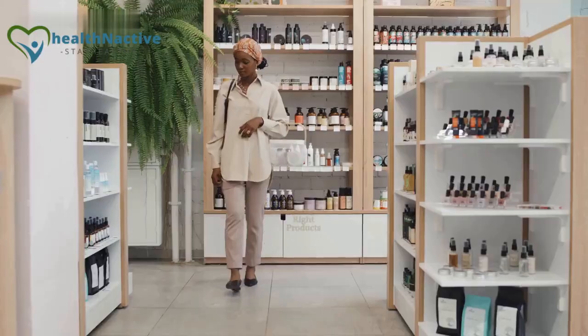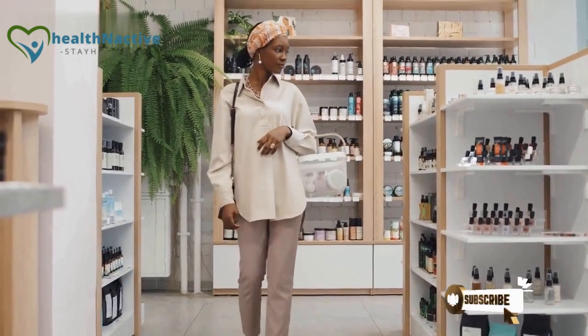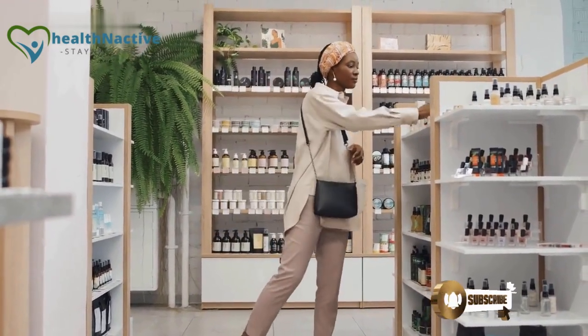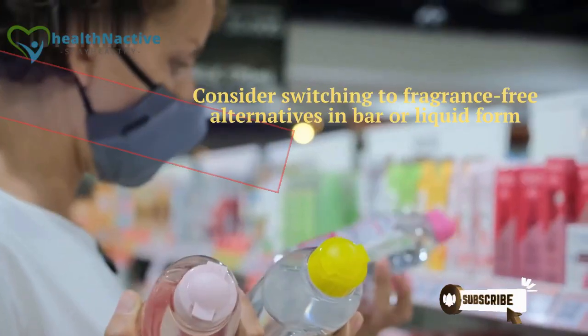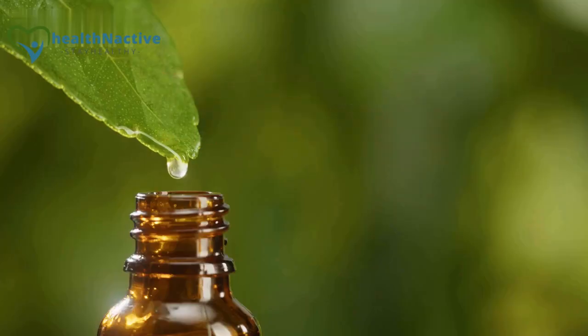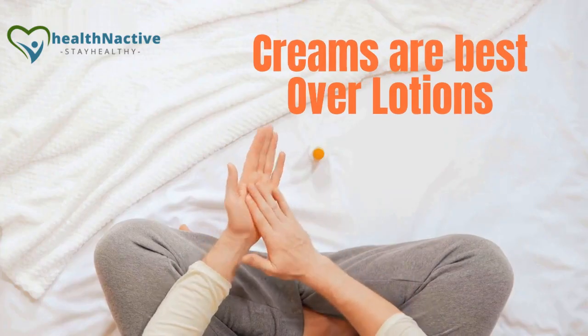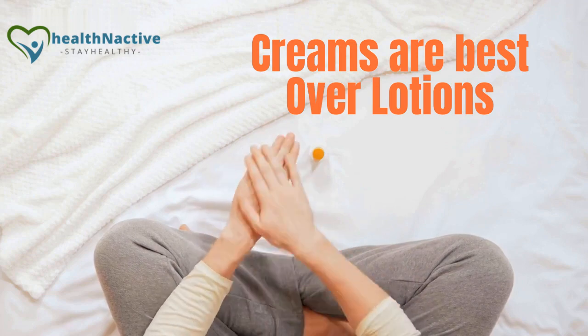Fragrances and harsh chemicals, often found in scented soaps and body washes, might seem appealing, but they can irritate your skin. Consider switching to fragrance-free alternatives in bar or liquid form. Also, keep an eye out for moisturizing ingredients like plant-based oils or glycerin in your cleansers. After your shower, gently pat your skin dry with a clean towel and then apply a thick moisturizing cream. Opt for creams over lotions, as they help seal in moisture more effectively.